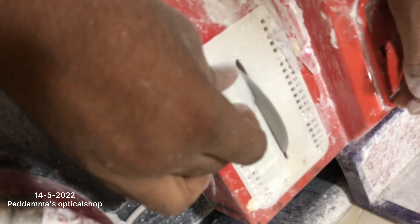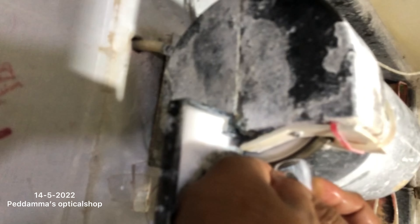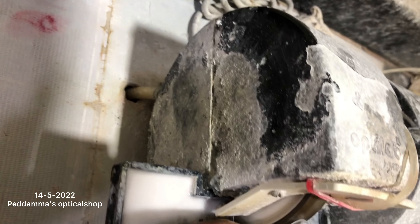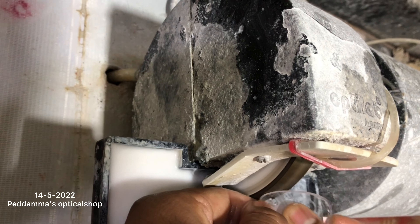I am seeing this for the first time, guys. See? Now he is checking if the frames are fitted to the glass or not, the glasses are fitted to the frame or not. Now he is making it smooth by keeping that — it's a liquid type of thing. I don't know what liquid this is, but it will make the glass smooth.